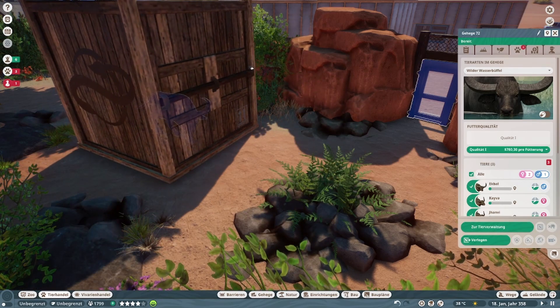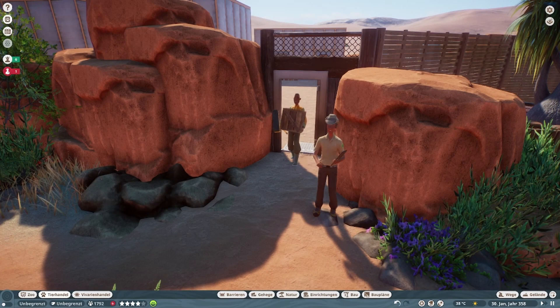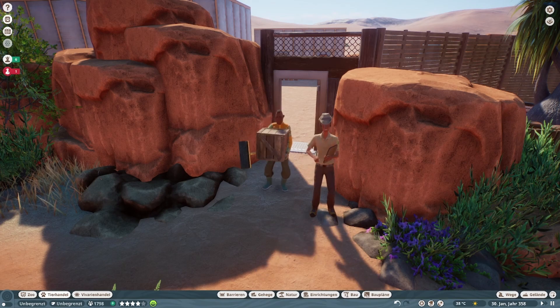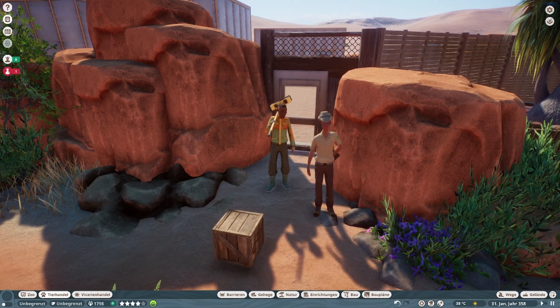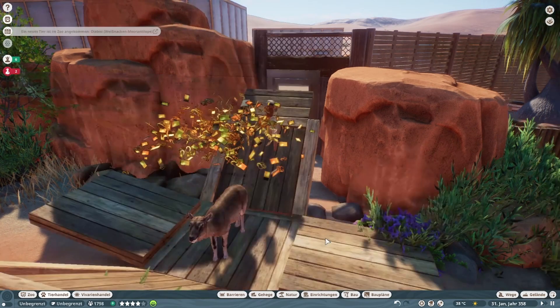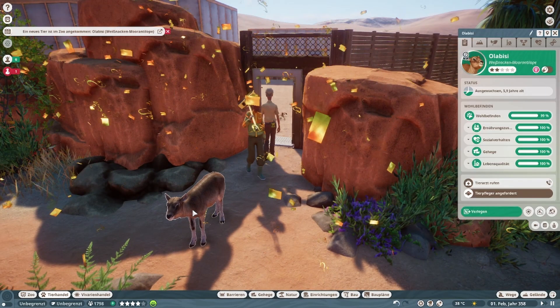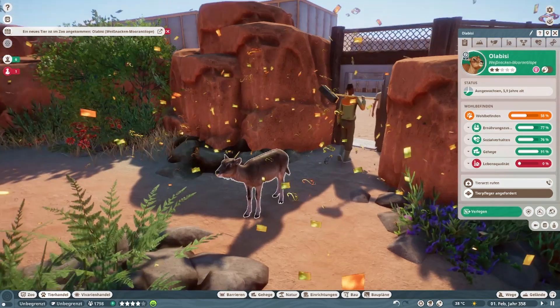Tier Nr. 3 — natürlich Tier Nr. 4. Schnabeltier hatten wir am Anfang, der Riesenotter, den Wasserbüffel. Und jetzt wird es nicht ganz so groß wie der Wasserbüffel — es ist ein Weibchen: Weißnacken Moorantilope. So sieht sie aus.